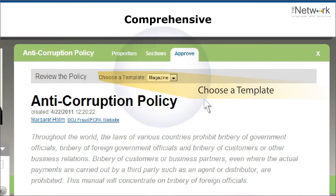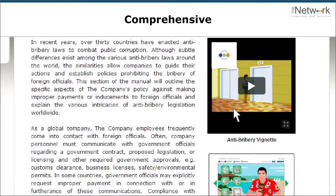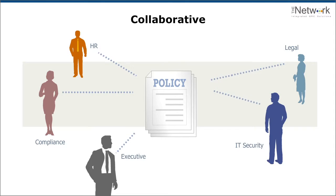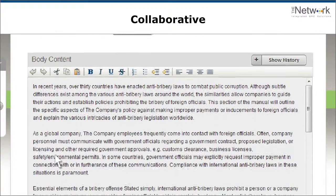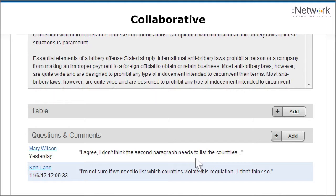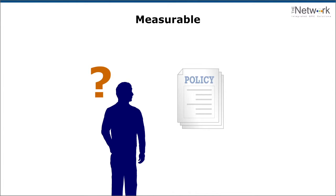Templates help give policies a consistent look and feel. Policymaking has to be collaborative to be effective — no one knows everything. We make collaboration easy, with a wiki-based interface that allows people to work together efficiently to produce policies that are consistent in format and up to date. But how will you know if they're effective unless they're measurable?